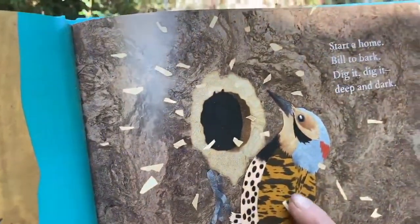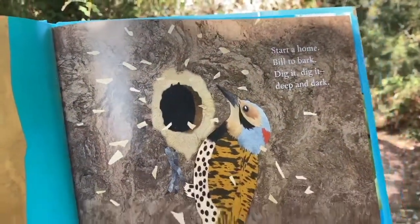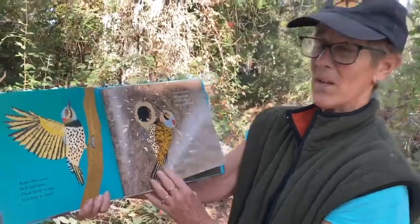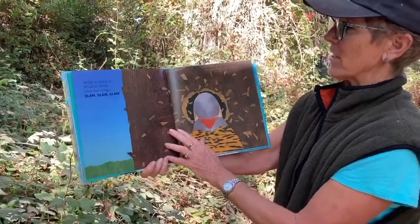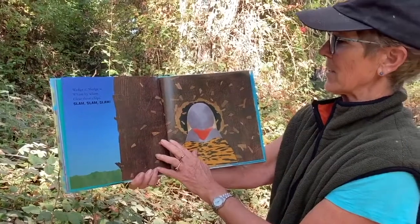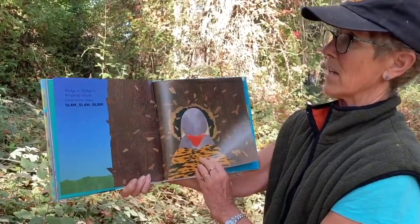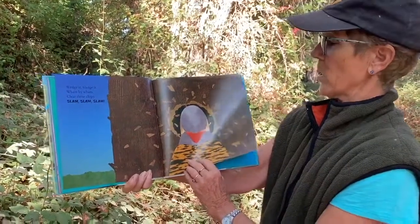Start a home, build to bark, dig it, dig it, deep and dark. Wonder what they're making a big hole for. Wedge it, sledge it, wham by wham, clear those chips, slam slam slam. Woodpeckers have the most amazing body to make huge holes.